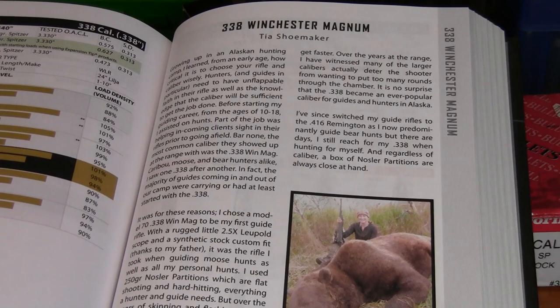In the Nosler Number Nine reloading manual, the foreword for the 338 Winchester Magnum is written by registered Alaskan bear guide Tia Shoemaker, daughter of famed Alaska bear guide Phil Shoemaker. She talks about how popular the 338 Winchester Magnum is in Alaska and how it seemed like everyone was using it.